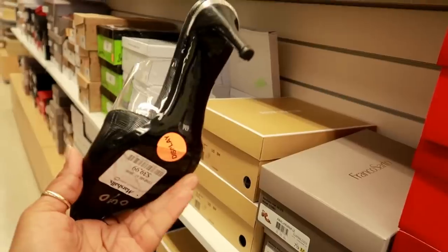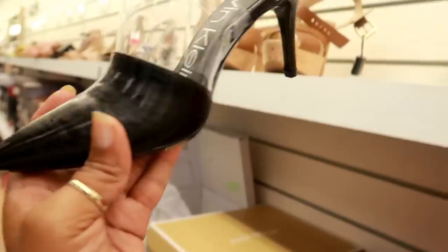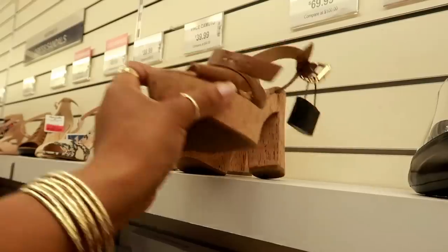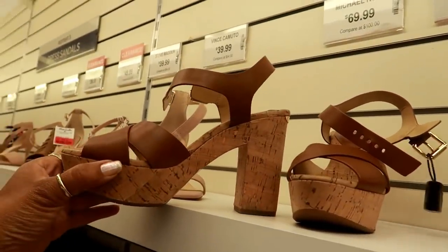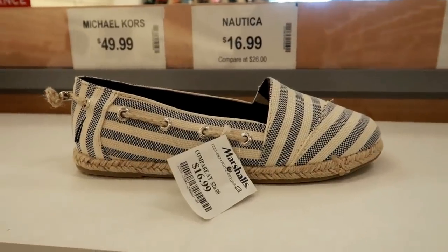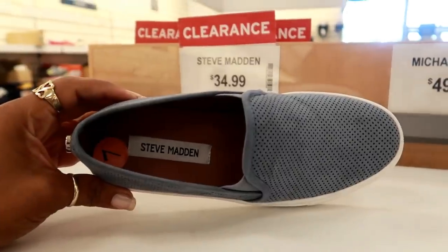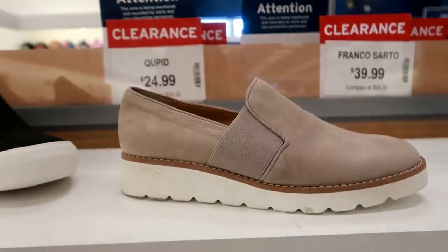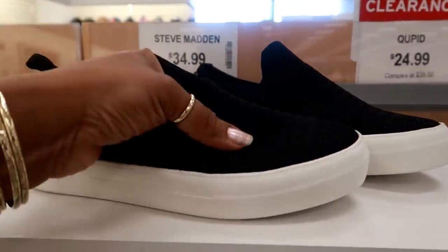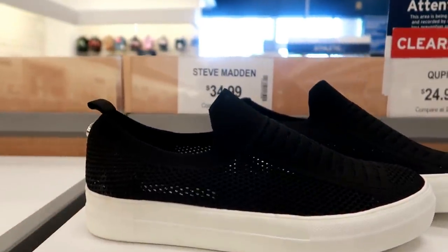These are $39.99, but those are nice — look at that, I like those. And I think I saw these before at Macy's. These are $69.99, and these are Michael Kors. You have Nautica right here, $16.99. Steve Madden for $34.99. Right here you have Franco Sarto for $39. And then you have these which are mesh on the top as well, and these are Steve Madden for $34.99.